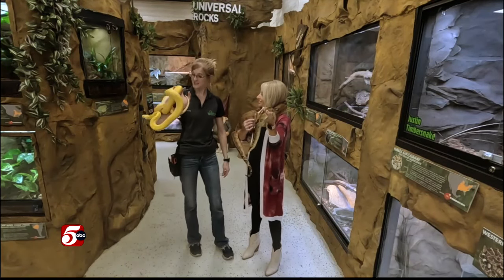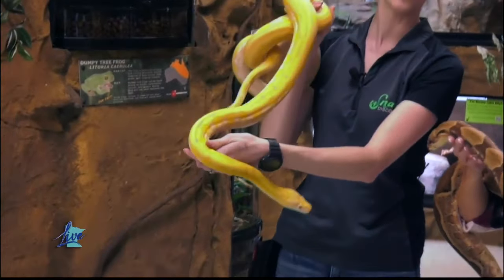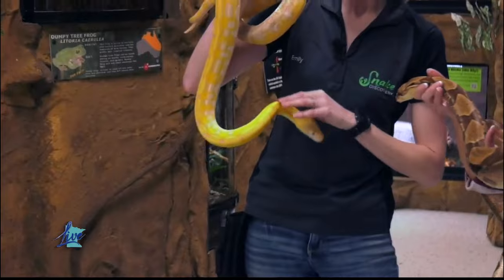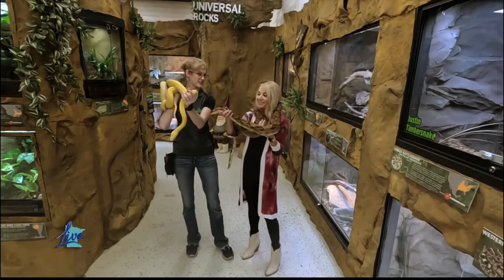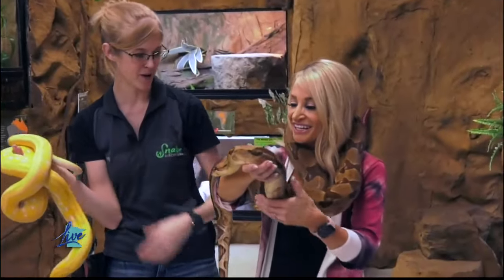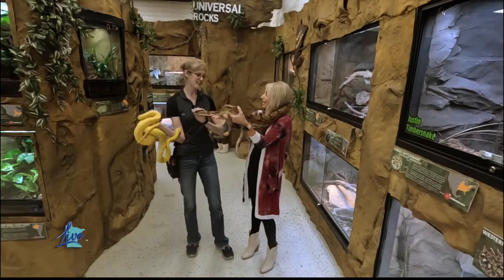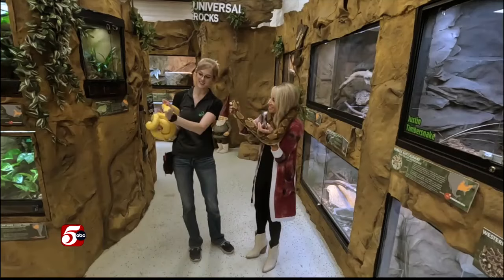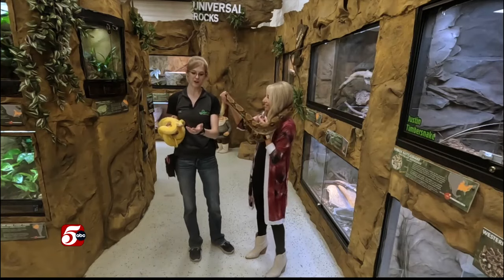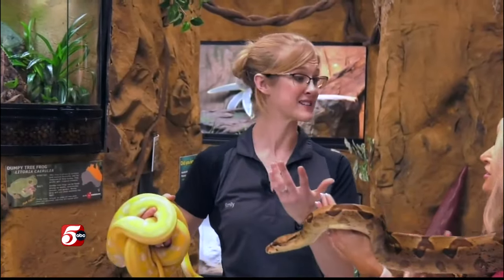And who are you holding? This is Diamonds. She is a super dwarf reticulated python — she is gorgeous. This is the species that is actually the longest species in the entire world. These guys don't get terribly big; she's only about six-ish feet. Snakes realize that people aren't going to hurt them — people aren't predators or prey — and once they realize that, they're not afraid of people. You can hold them. They're great animals.